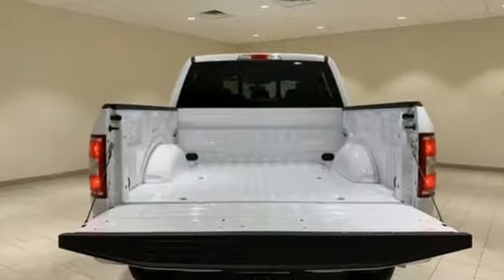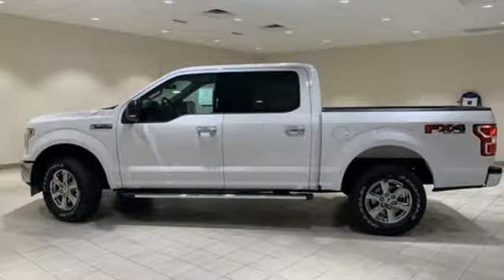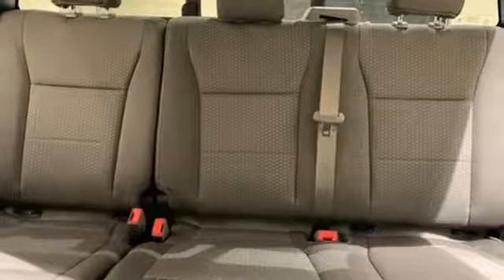Integrated navigation system with voice activation, remote engine start, manual tilting steering column, 312-volt power outlets, manual telescoping steering column.